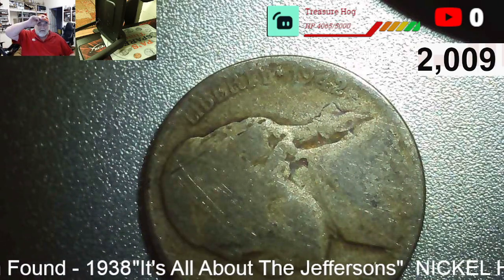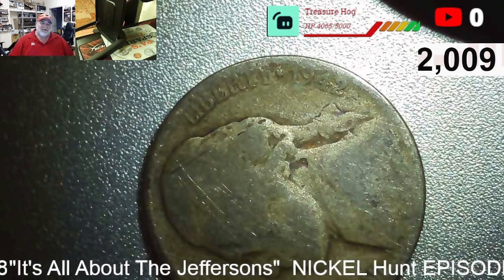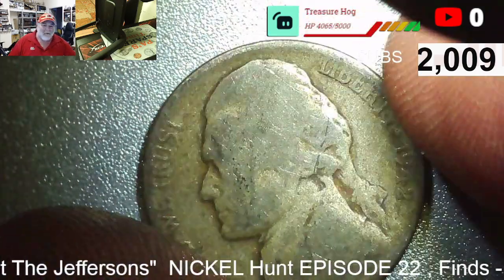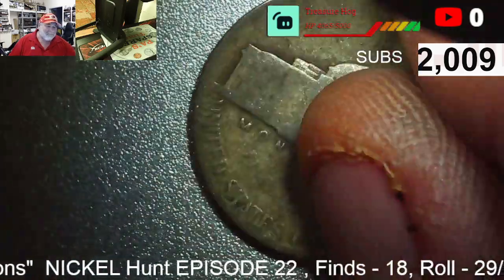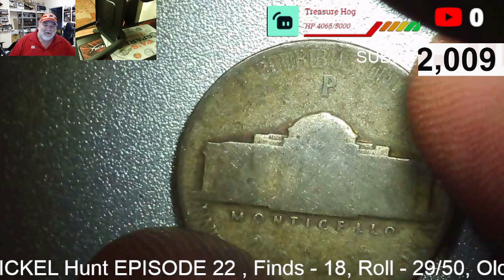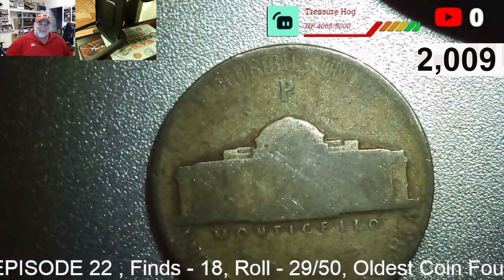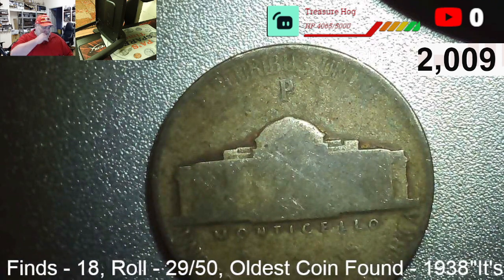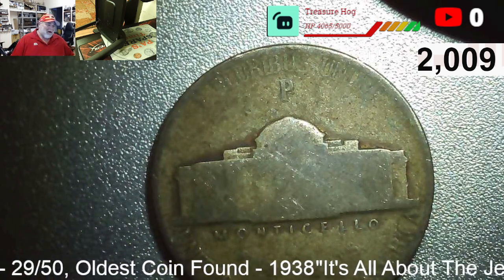Roll twenty-nine, find eighteen: a 1942. If we've got a big mint mark on the back, we have a war nickel. It's got a little bit of a green look to it. Yes — we do have a war nickel! Boom! 35% silver, 1942 P war nickel. You gotta like that — silver in a nickel box.